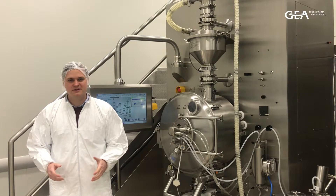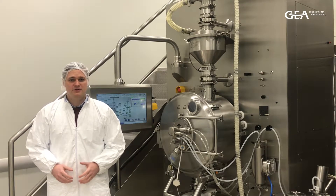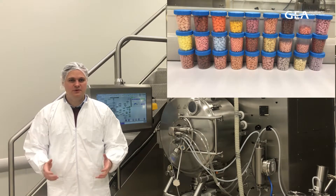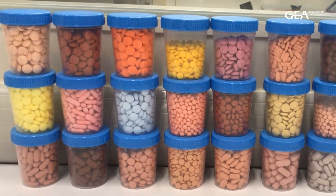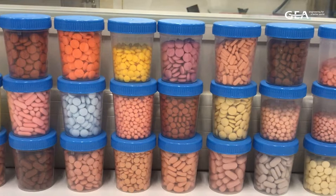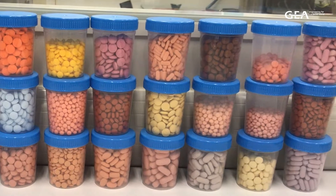Hi, I'm Troels. Here at GEA, we have already done many trials on this coater, using different tablet shapes, sizes and qualities, some of which we have on display here now. Also, several different coating solutions have been tested successfully, ranging from both cosmetic coatings to even more demanding functional coatings.